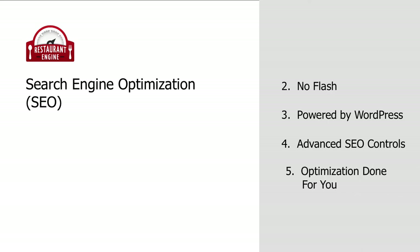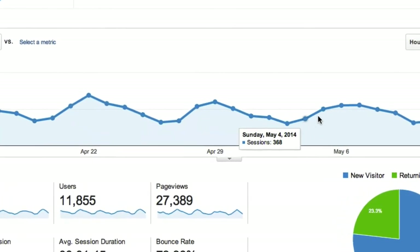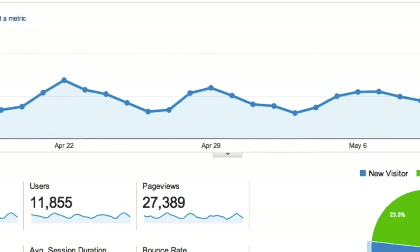Don't worry if this stuff sounds foreign to you. During the initial setup, we will optimize your pages and keywords for you. By the way, I'll also mention that if you want to track how much traffic is visiting your site and all sorts of other metrics, we make it really easy to connect your Google Analytics account.